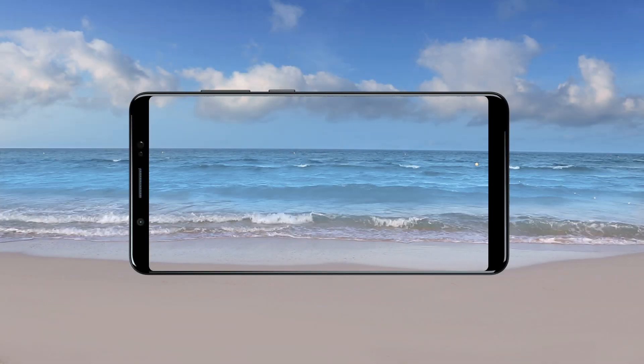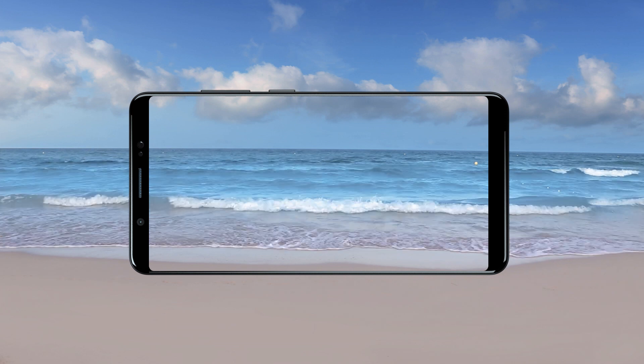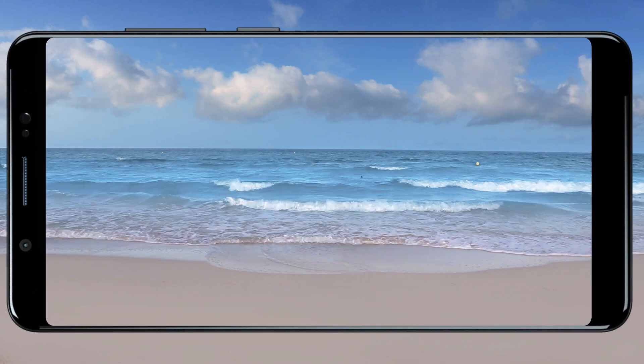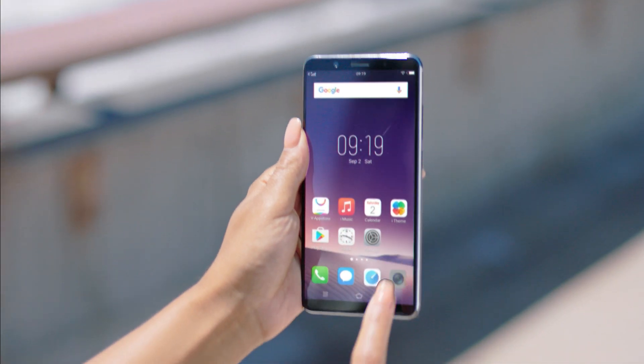Our phones have become our windows to the world, and it's through our windows we capture all the moments the world has to offer. Introducing the all-new Vivo V7.